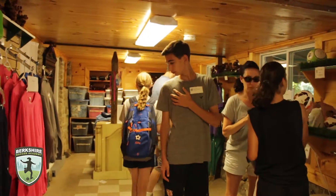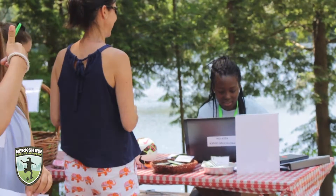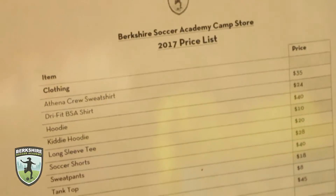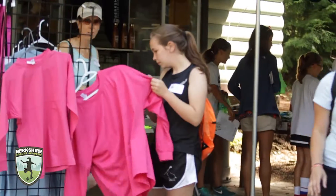And if you see something you like, we have multiple options for payment, including an opportunity for Berkey campers to create a Berkey account, where your parents can deposit some money while you're at camp. This way, you don't have to carry cash or cards on you, and you can make purchases at the store at your convenience.